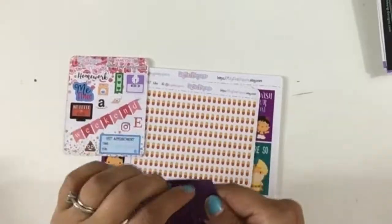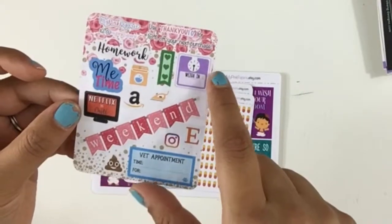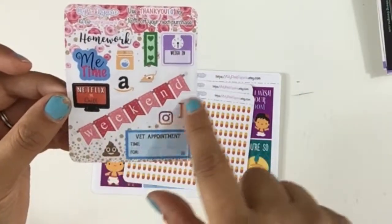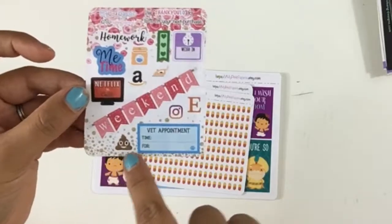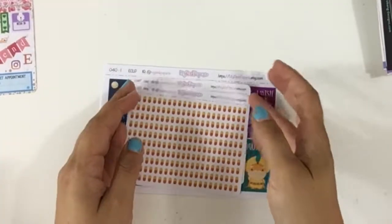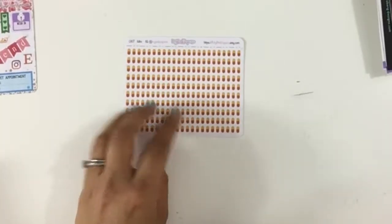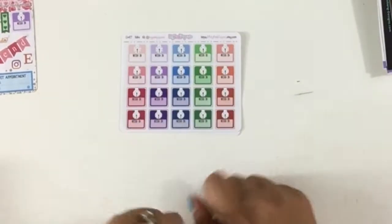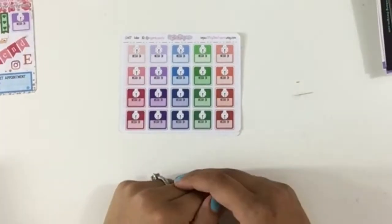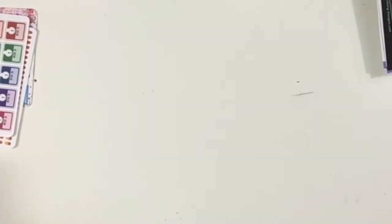She sent me a little card — it's a sampler and it has so many things: weigh-in, me time, Netflix and chill, weekend, vet appointment. This one would be really good to put every time my son has an accident. Then we have a pill reminder sticker that I asked her for — to help me remember to take my pills — and a weigh-in sticker too. I don't know why I asked her because I am so failing on my diet, but anyway.